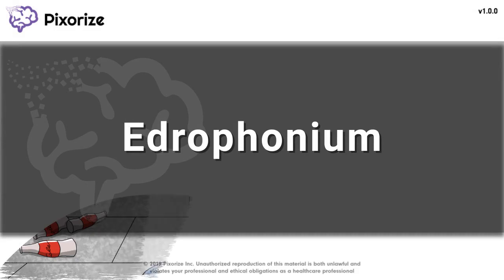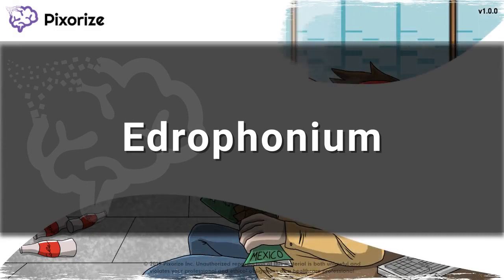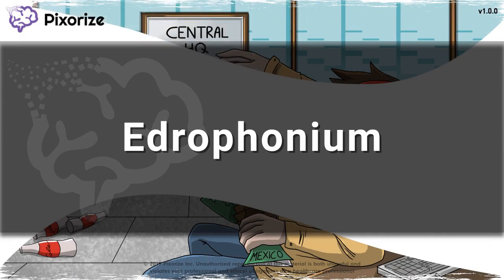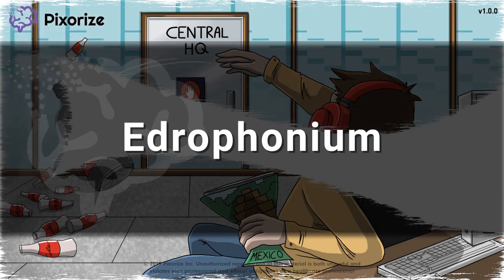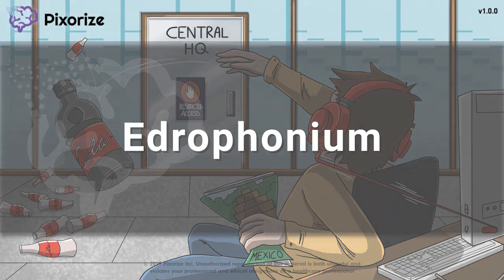Edrophonium is an acetylcholine esterase inhibitor used primarily to diagnose myasthenia gravis. It reverses muscle weakness in symptomatic myasthenia gravis in what is called the tensilon test. I'll give you a mnemonic for everything you need to know about edrophonium.